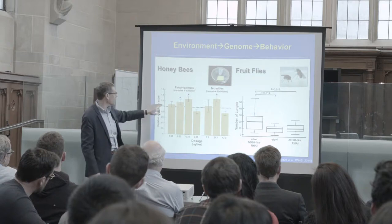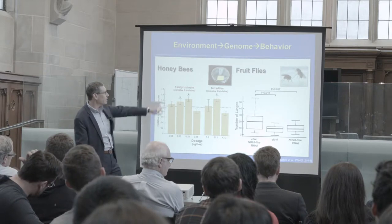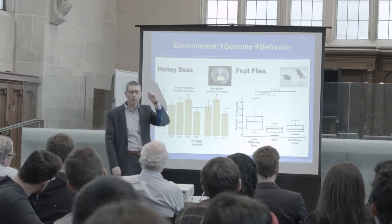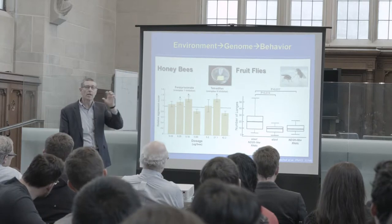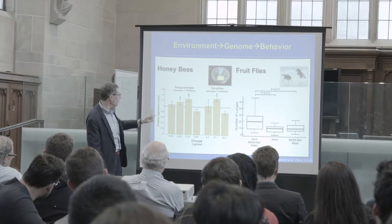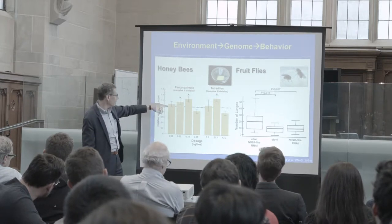By increasing oxidative phosphorylation, we can increase aggression in a dose-dependent way. This is the behavioral assay: 10 bees in a dish, an unrelated bee introduced — they can tell — and then a large number of them will react aggressively. When we do this with bees that have been treated, we get a level of aggression that is above the baseline band.